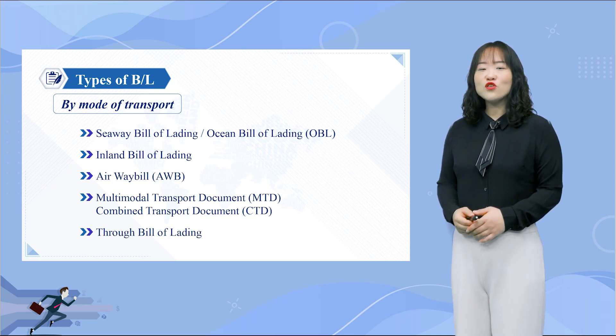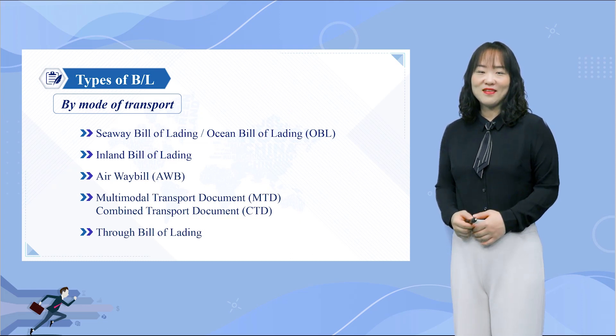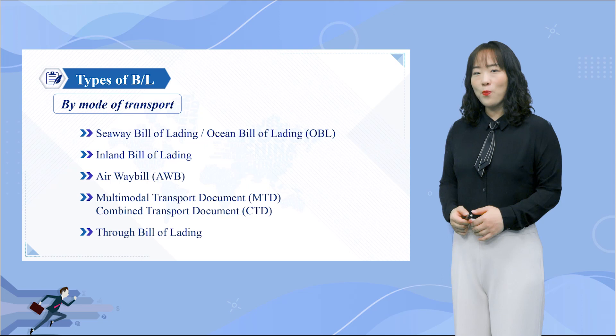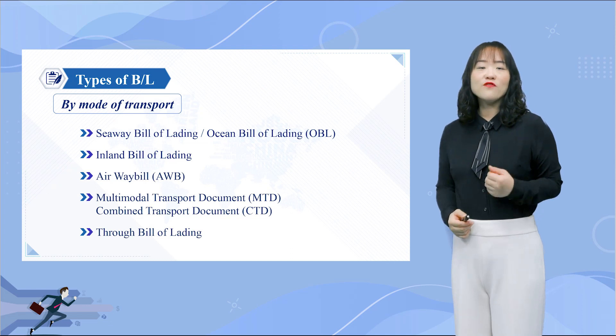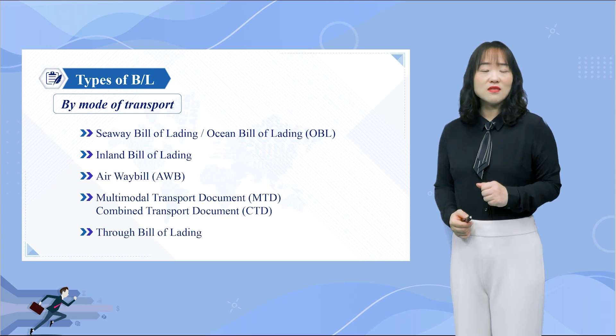If goods are transported by air, there will be an Airway Bill. Airway Bill is a commonly used alternative term for the Bill of Lading in air transport. Airway Bill, abbreviated as AWB, is also known as an air consignment note, used for both domestic and international air transportation. It is important to remember that, though a Bill of Lading acts as a title of goods, an Airway Bill is not — it is non-negotiable.